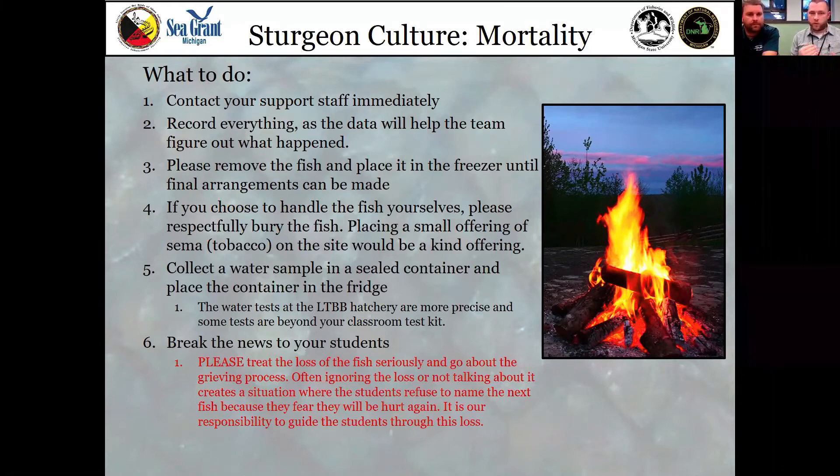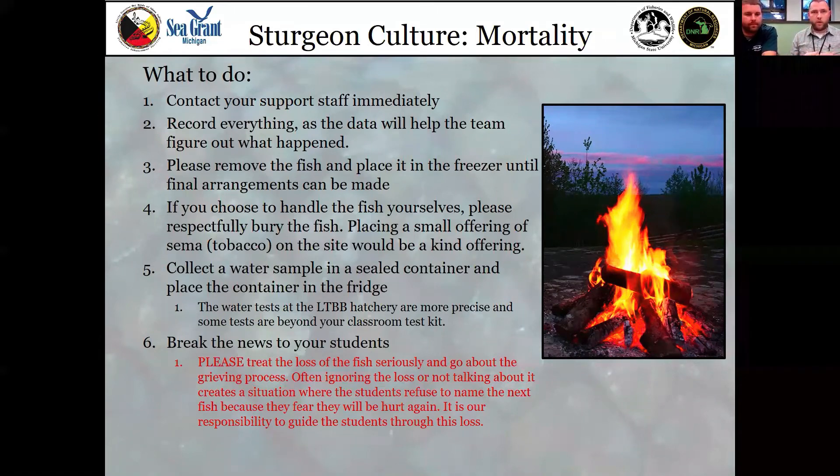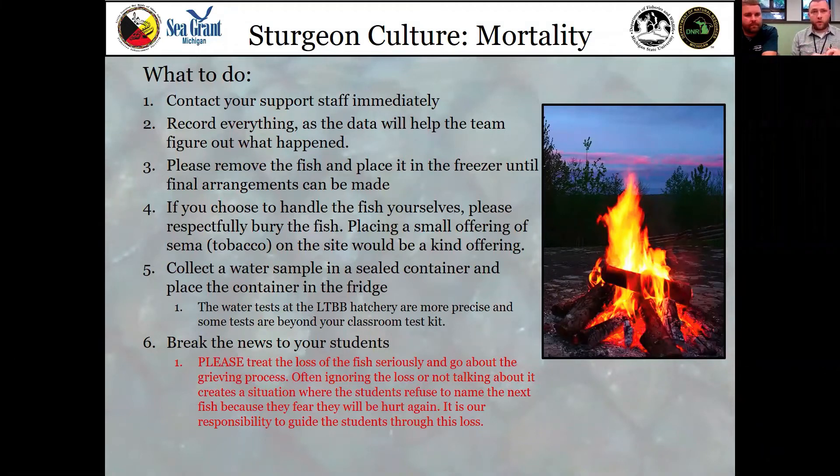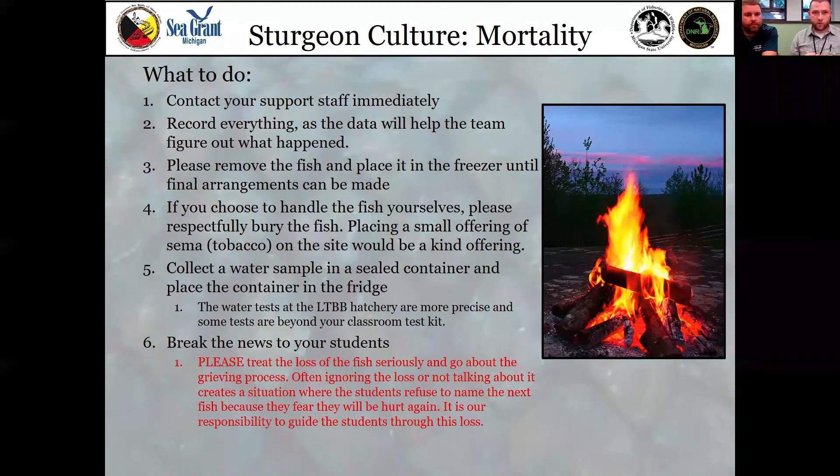Record everything — all your observations: whether the fish was still moving when you found it, whether it was on the surface or the bottom, whether it was white or pale, whether its eyes were bloodshot — which can indicate lack of oxygen. Sometimes we even see bubbles under the eyes or under the skin. The support person you call should help walk you through this. When people ask what to do with their fish, most of the time I tell them to put it in a Ziploc bag and go put it in the freezer until the end of the day. Sometimes people bring the fish back and we respectfully bury it out behind our facility. Traditionally we would put down a small offering of tobacco to say thank you for being with us.